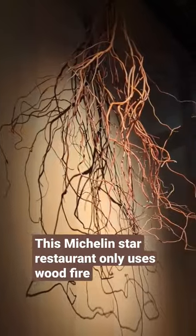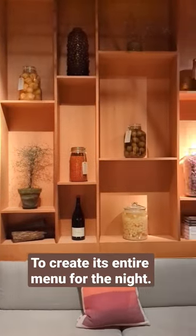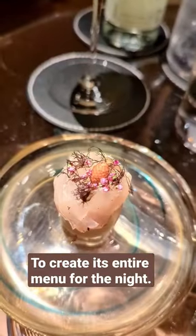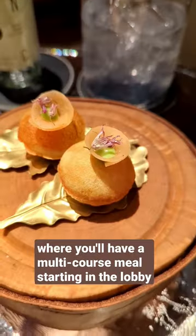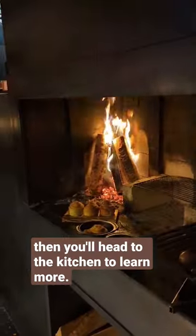This Michelin star restaurant only uses wood fire to create its entire menu for the entire night. You'll have to check it out at Ekstat in Stockholm, Sweden, where you'll have a multi-course meal starting in the lobby and then you'll head to the kitchen to learn more.